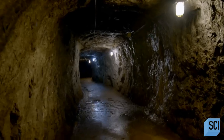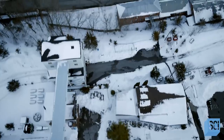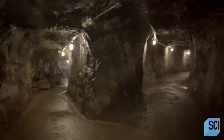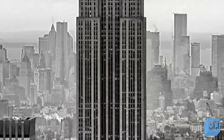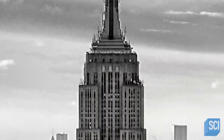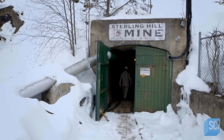But zinc wasn't the only treasure hidden in Sterling Mine. It doesn't look like much from the surface, but there are over 35 miles of tunnel in this mine. It's over half a mile deep — 2,700 feet — more than twice as tall as the Empire State Building. Yet the most impressive parts of the mine are not visible to the naked eye.